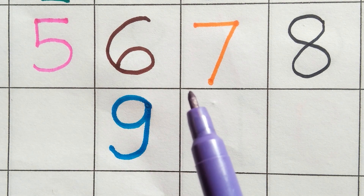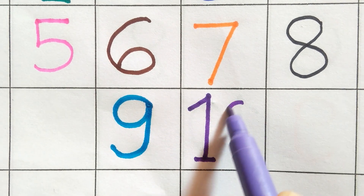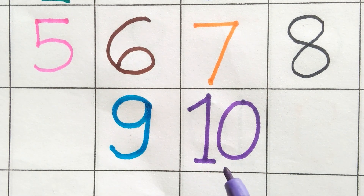Purple color. One zero. Ten. One zero. Ten.